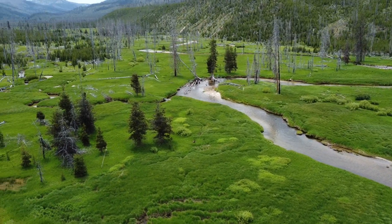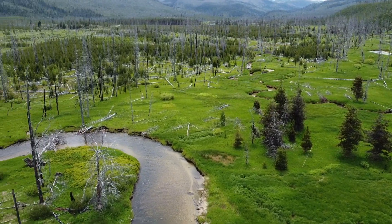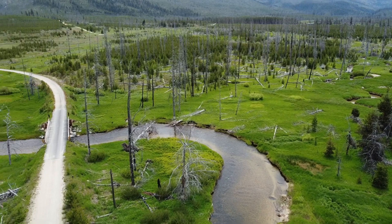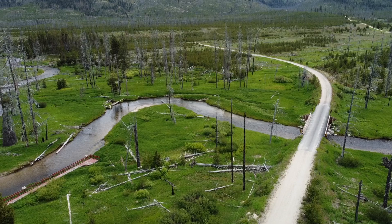Sadly, in 2007 the Cascade Complex of fires burned through the area, burning over 300,000 acres and forever changing the landscape. Sixteen years later, you can start to see the regrowth and the emergence of all the new trees.